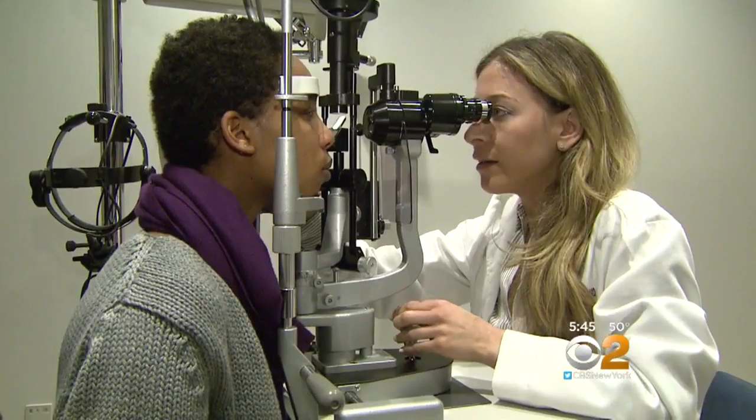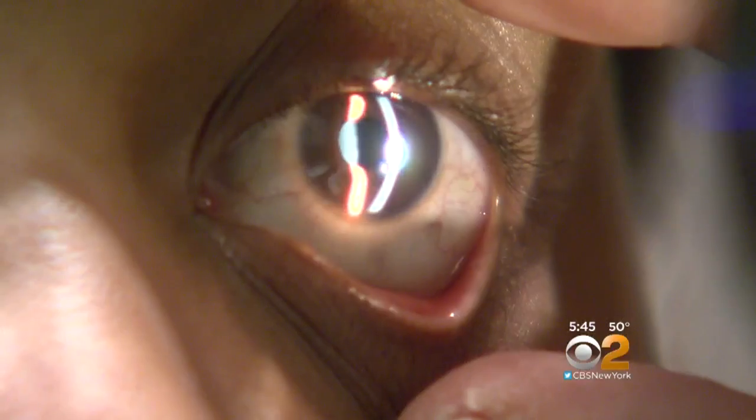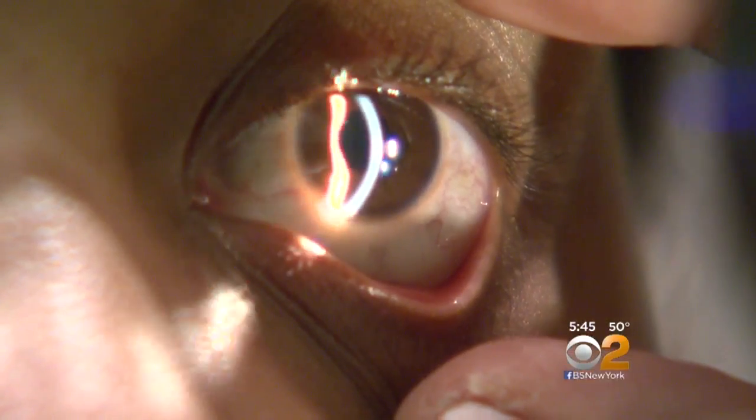Danielle Meacham was just a teenager when she started noticing that her eyesight wasn't quite right. When you see somebody walking past you and they're trying to wave at you and you're like, 'Who is that?' Then you kind of realize there's something wrong here.